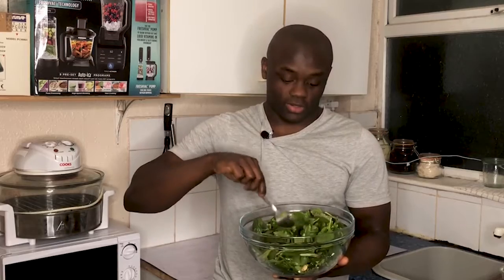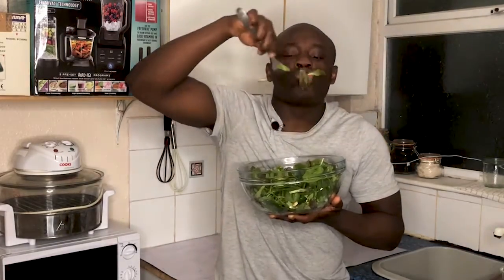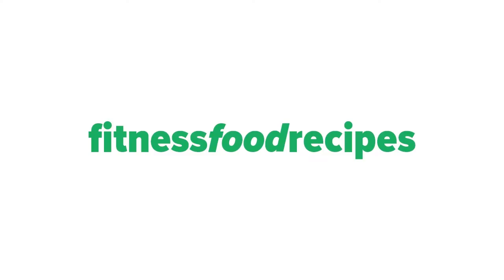This kiwi cashew salad is very easy to make and packed with life-saving nutrients. Hi, I'm Ola from fitnessfullrecipes.co.uk.